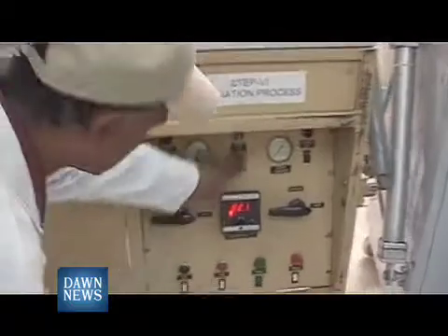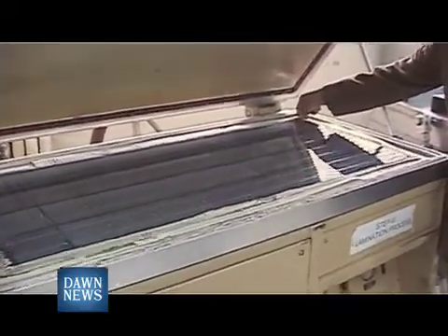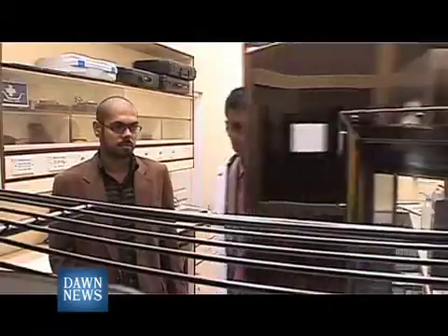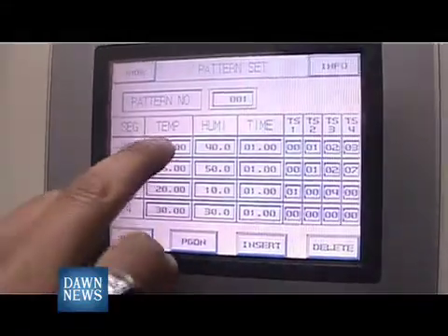We have already put one inside the lamination machine. Let's see what the outcome is. This is the final outcome. The final output is then tested under artificial sunlight at different temperatures before it can be installed at the rooftop of a village home.